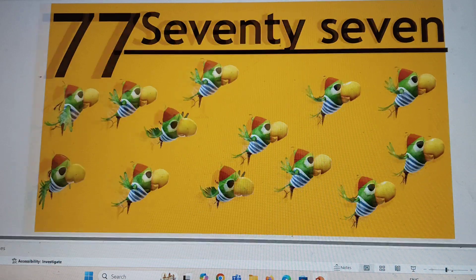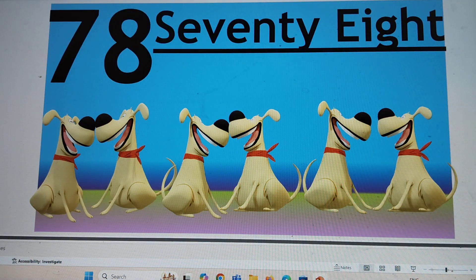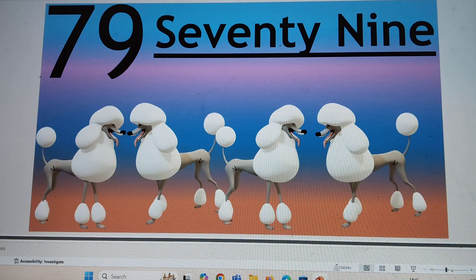Next number is 78. 7-8, 78. S-E-V-E-N-T-Y, 70. E-I-G-H-T, 8. 78.